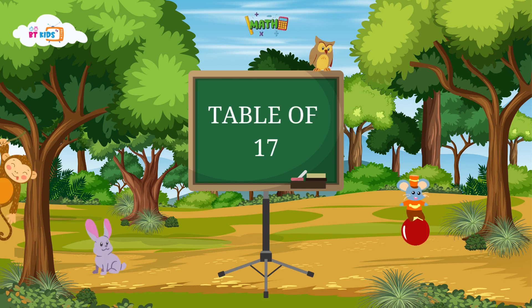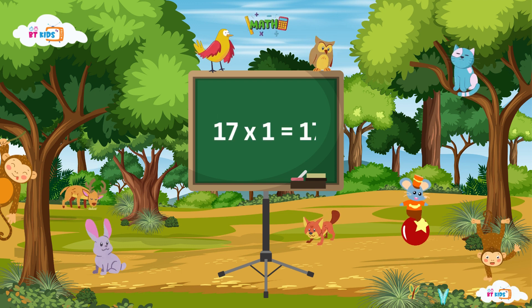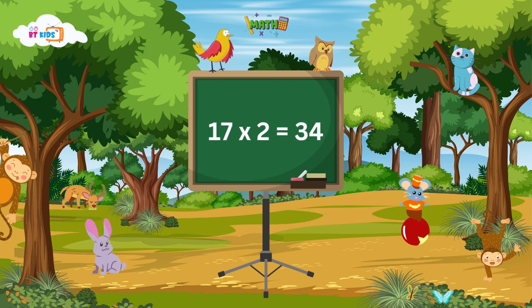Hi friends, now we will learn the table of 17. 17 ones are 17, 17 ones are 17. 17 twos are 34, 17 twos are 34.